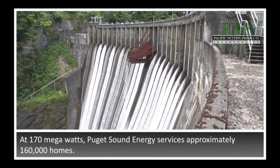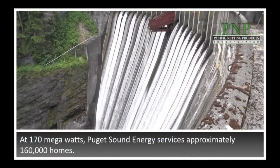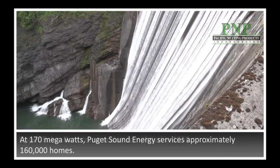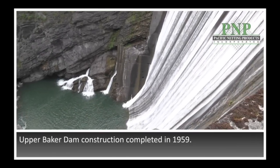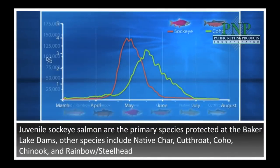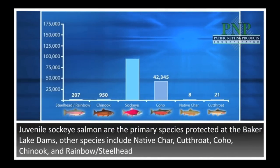The Upper Baker Dam produces 90 megawatts of electricity out of a 5,200 CFS hydraulic capacity. What we service with both plants at 170 megawatts is about 160,000 volts. The Upper Baker Dam was completed in 1959. The primary species that we have are sockeye. We also have native char, coho, and other species.